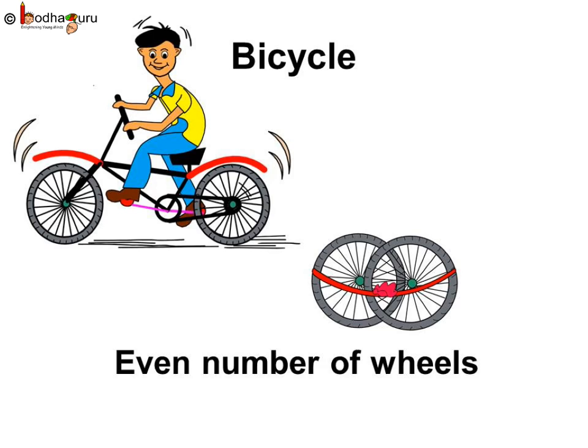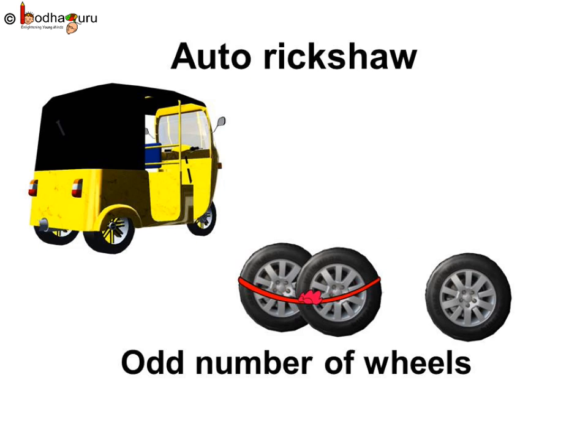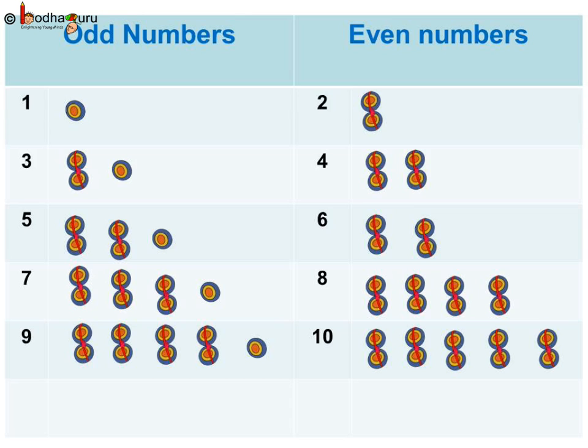Let us see all the vehicles again. The bicycle has two wheels - that is, it has an even number of wheels. The tricycle has three wheels, so a tricycle has an odd number of wheels. The auto rickshaw too has three wheels, so auto rickshaw has an odd number of wheels. The car has four wheels, so it has an even number of wheels.